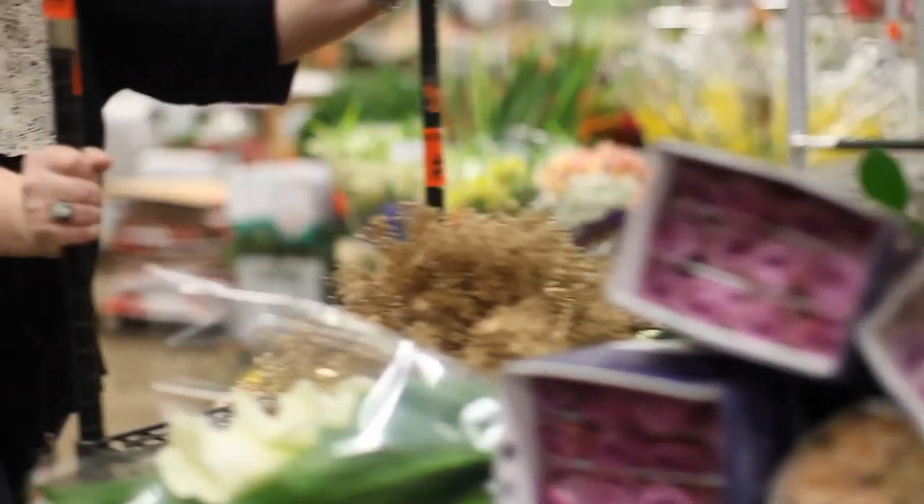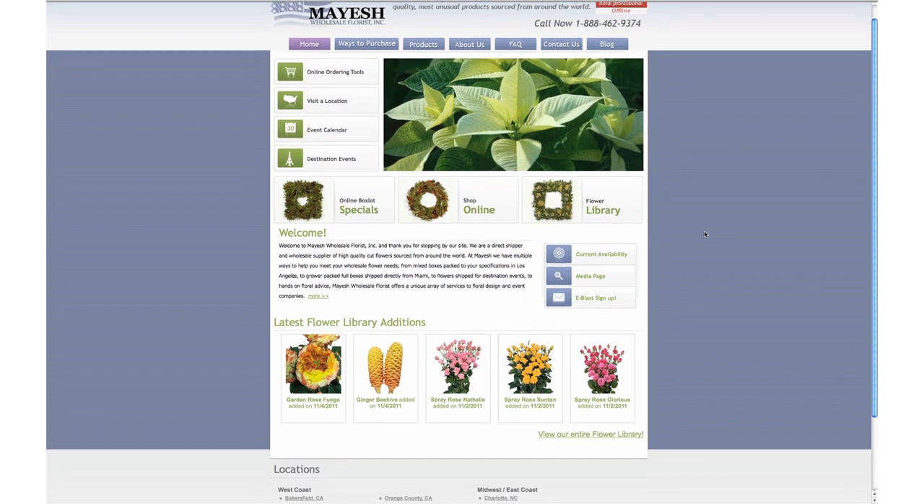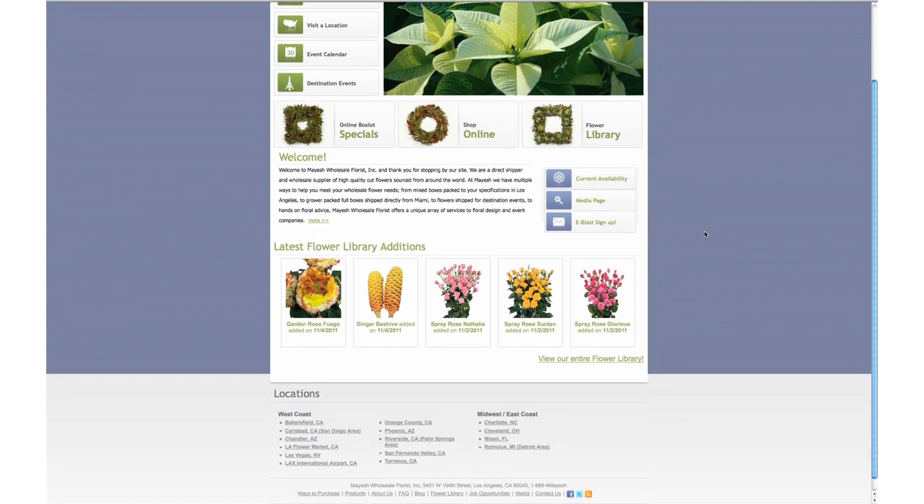Each month we'll feature new and unique items on our Mayesh website that will enable you to enjoy the art of flowers and our Mayesh certified Awesome Blossoms. We're excited to share our Design Star videos and our programs featuring Mandy Majeric. From our family to yours, we hope you really enjoy this video series. Thank you very much.